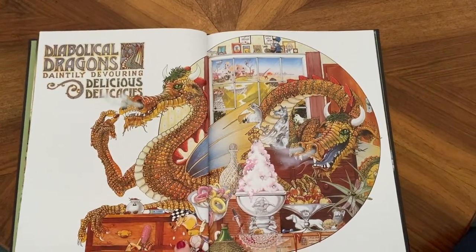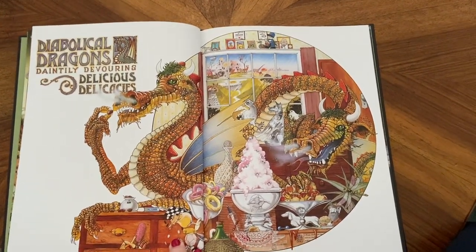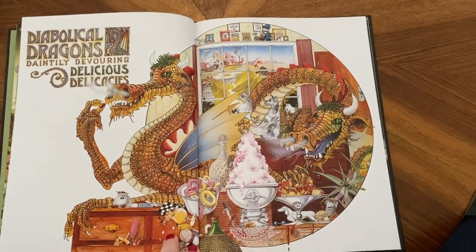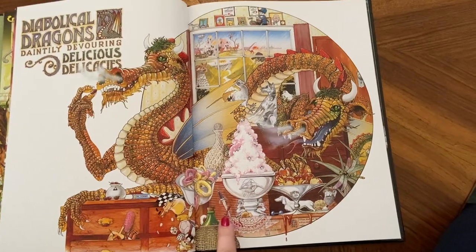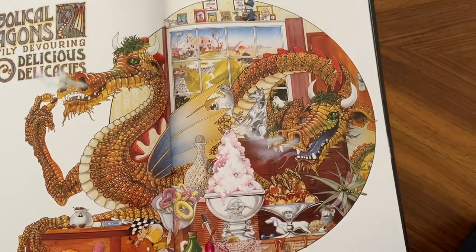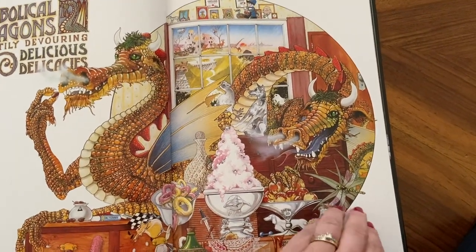Diabolical dragons daintily devouring delicious delicacies. Some donuts, there's a little dagger, there's a dog, a dragonfly.